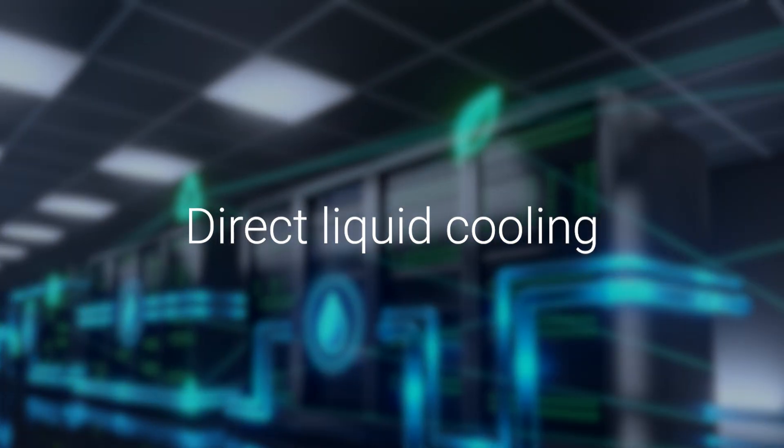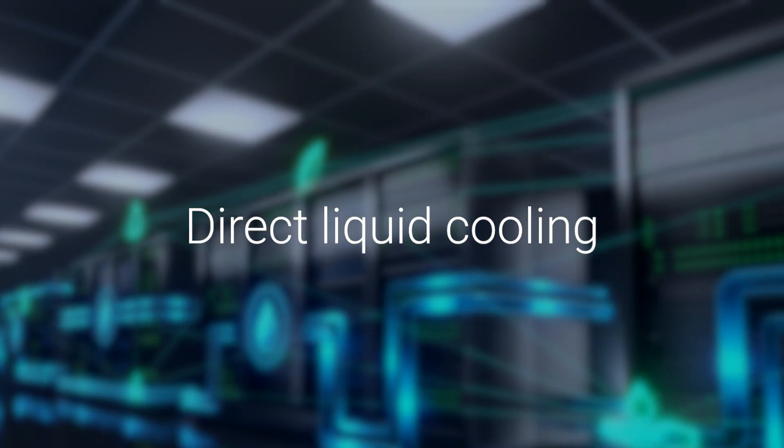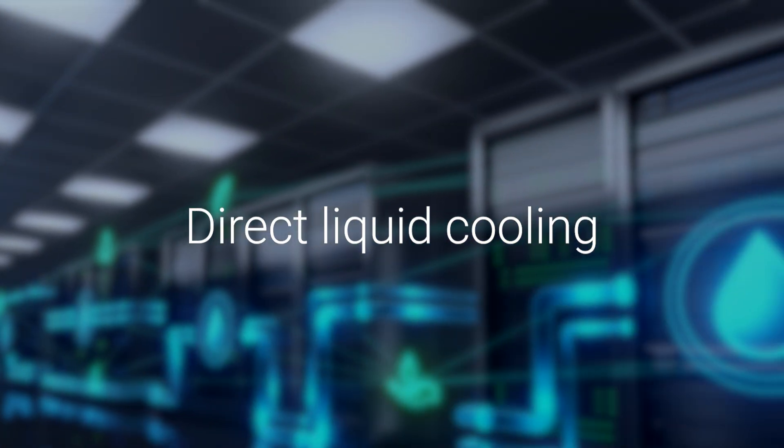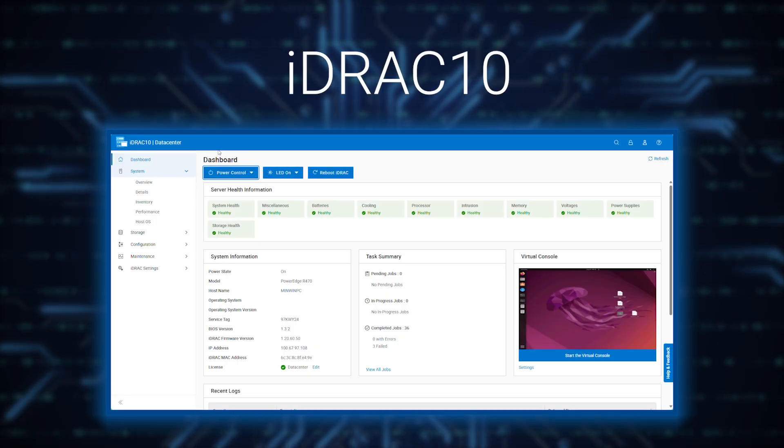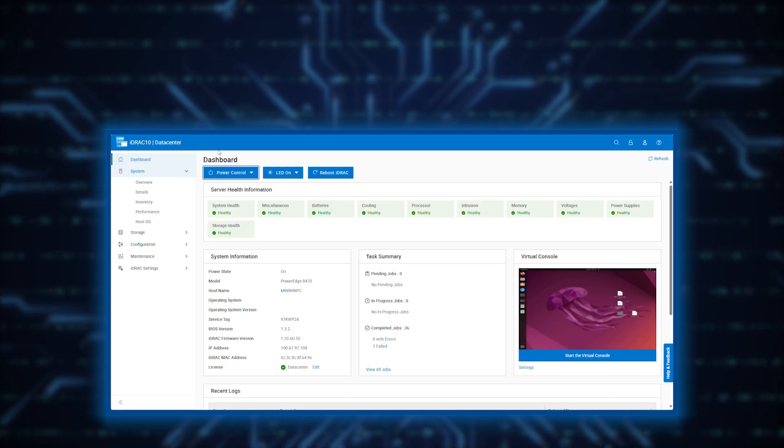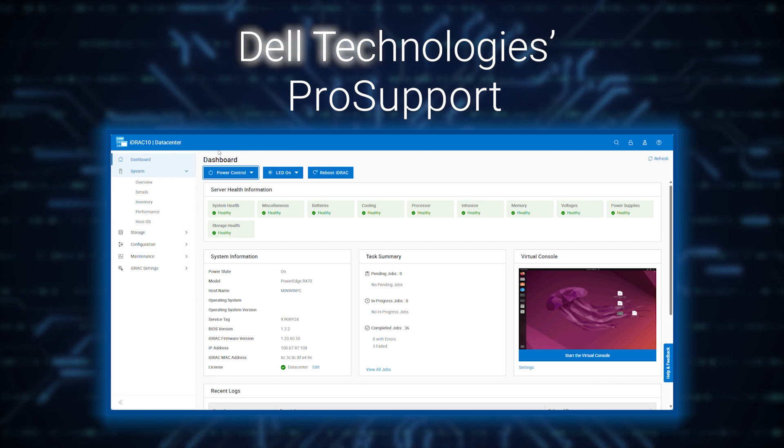Leverage direct liquid cooling for improved thermal performance and reduced energy consumption while maintaining peak performance. Achieve seamless system management using iDRAC 10 and peace of mind with Dell Technologies' ProSupport.